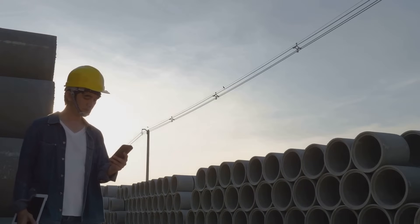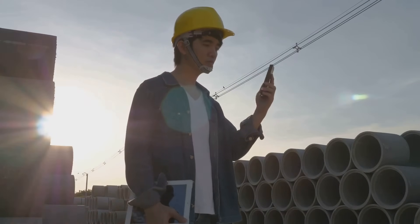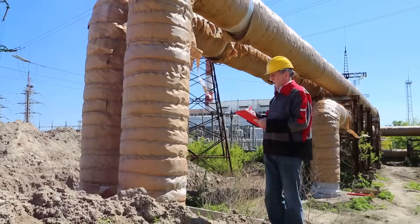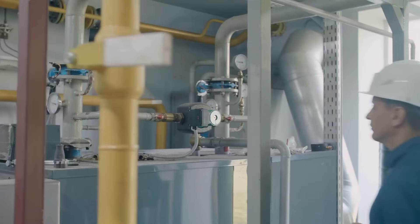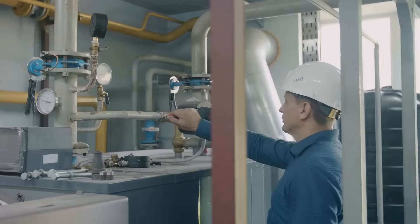Little P Engie Engineering specialises in this field. We provide expert pipe stress analysis. Our work helps avoid costly downtime and safety hazards. We ensure reliability and compliance with industry standards.